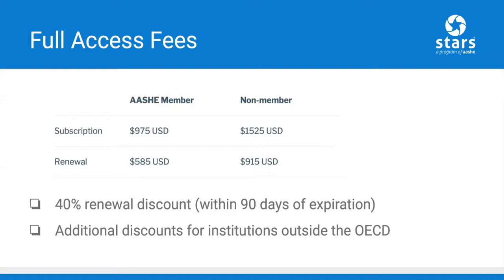Institutions that choose to purchase a full access subscription are able to earn a STARS Bronze, Silver, Gold, or Platinum rating. This includes additional data sharing and benchmarking opportunities, automated scoring, AESHE staff support to help ensure data accuracy, and a STARS rating that is valid for up to three years.